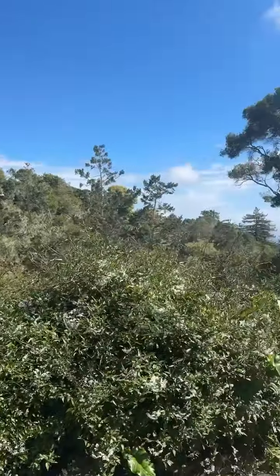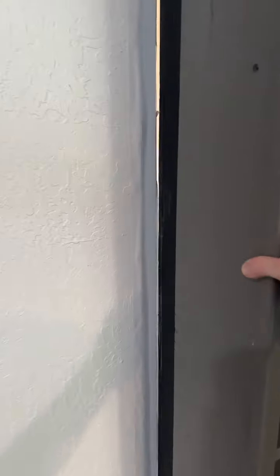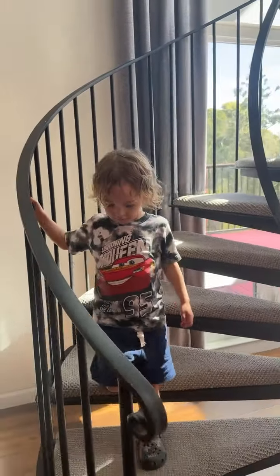We're ending with this wonderful listing in Aptos. It's super cool because it has a hidden room, which you wouldn't expect — it's right behind this bookcase. So cool. It also has just amazing views. That's it for today's tours. We'll see you next time.